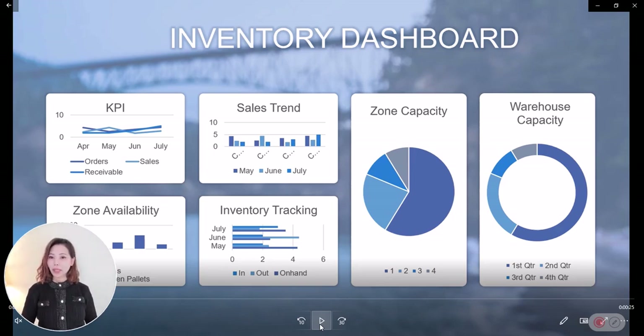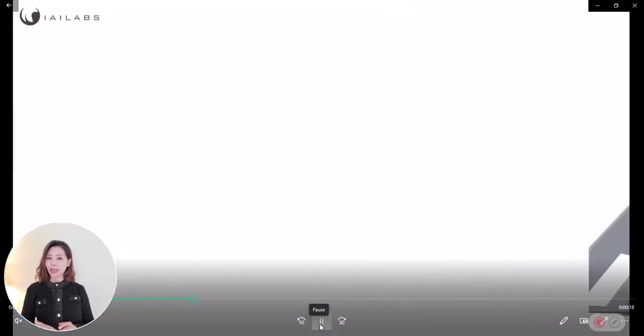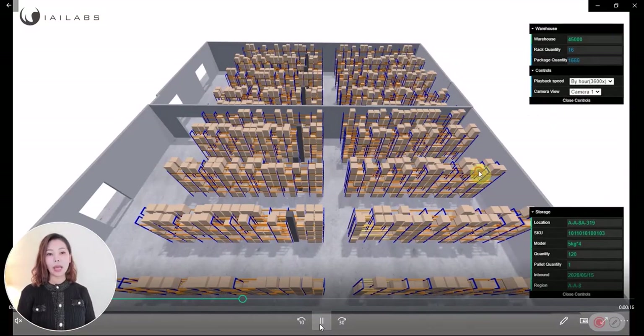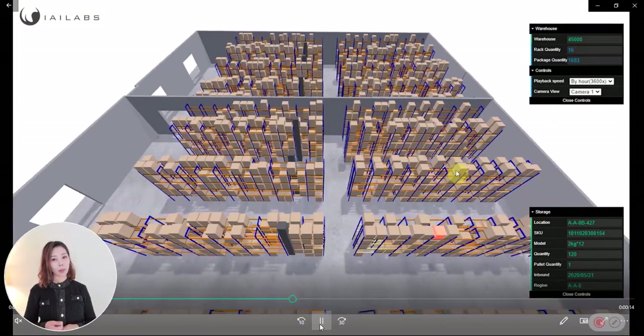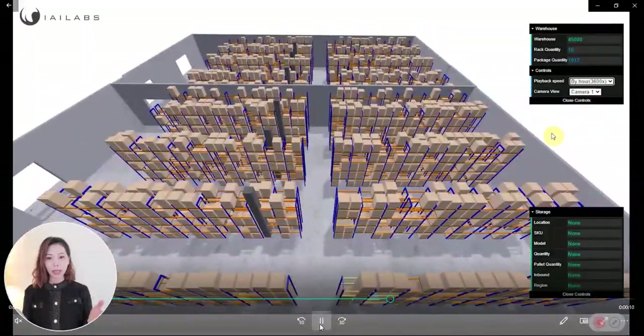I'm curious how you view your warehouse inventory, or how does your customer view their inventory in your warehouse? Believe it or not, infographics, dashboards, Excel, or any reporting tools are no longer efficient in today's technology. We understand the needs of the warehouse companies as well as the shippers of the warehouse. Hence, we created 3D Inventory.